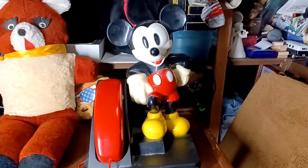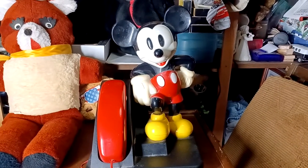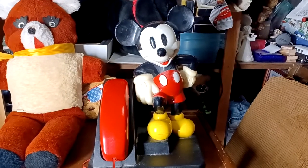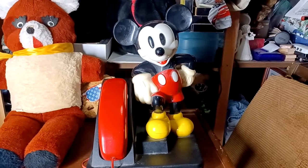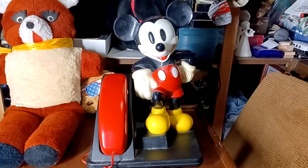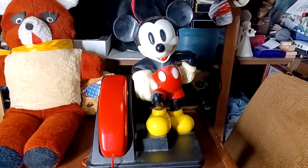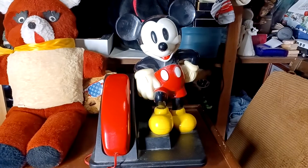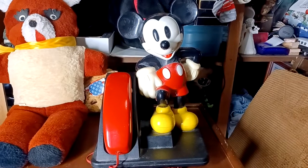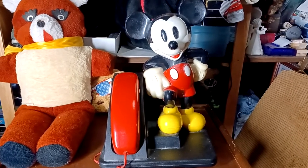There's a Mickey Mouse telephone for you to enjoy. If you like the video and want to see some other vintage items that I have, make a request and I'll be more than happy to see if I have whatever you're looking for, and I will put it on the video. Like and subscribe — I'll be putting more stuff out, hitting different areas of collecting in the vintage toy market. Thank you very much. Have a nice day.